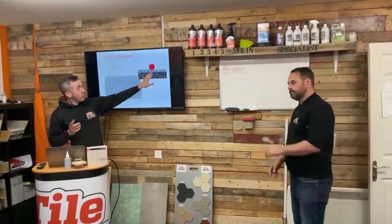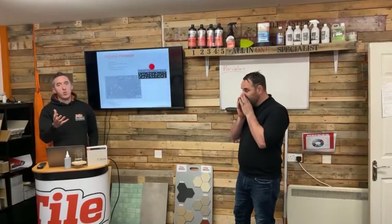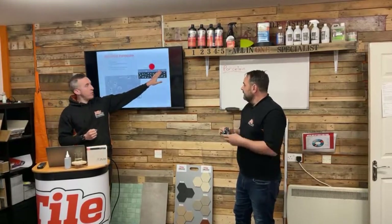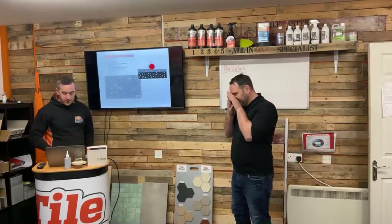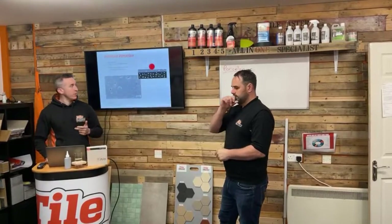What we've done is created a seal which we call CPL, which stands for Ceramic, Porcelain, and Lapato Tiles. It's a very small molecule — it's not designed to fill up a very open stone like a sandstone or a very porous white limestone. It's designed to go into these very small micropores and fill those areas up. If we can do that, obviously nothing can penetrate into the tile and sit in these pores. So it's going to stop any issues with staining from installation, grout pigments, or other contaminants found on the building site.